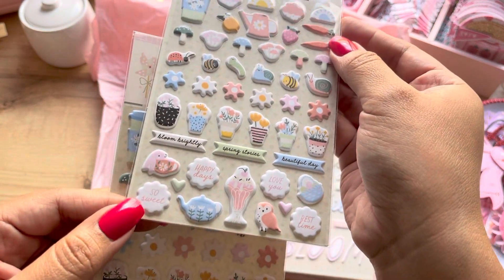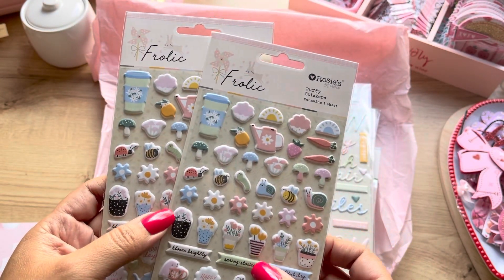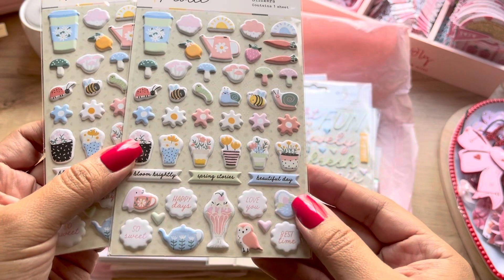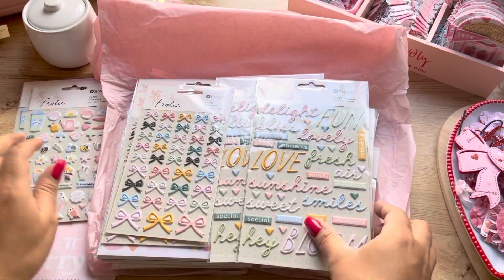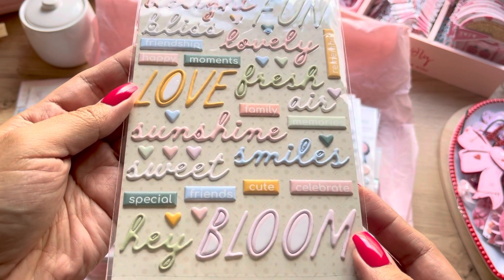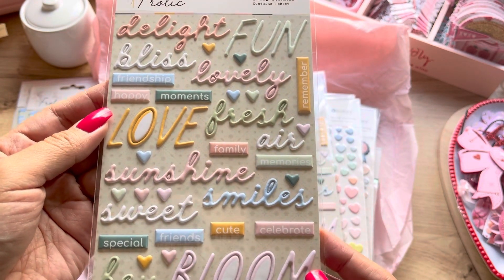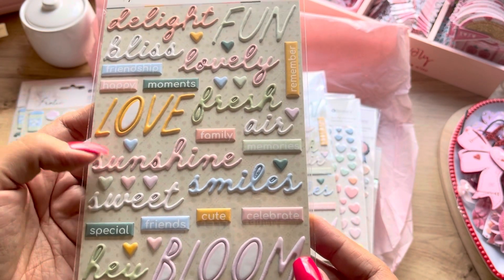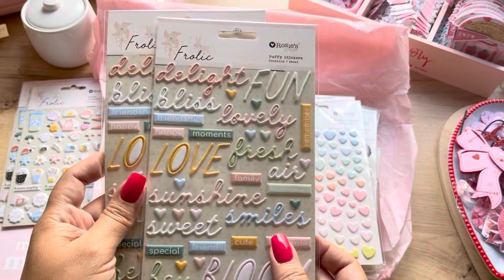I don't usually go for these types of collections because I don't feel like I'm good at crafting spring, but I really loved it and thought it was so cute. Look at that little guy! I also got the sentiments because the colors — I thought they could be used with any collection. They're pastel colors, so I thought they were so pretty. I love the font and all of the sayings: light, bliss, lovely, fresh, love, sunshine, sweet, smiles, bloom. Just so pretty, and of course I got two of those.